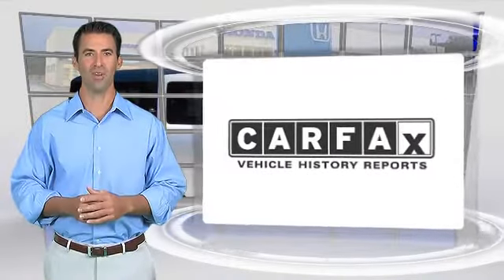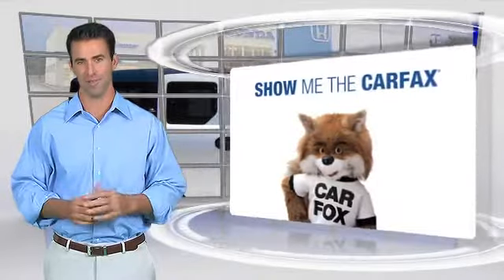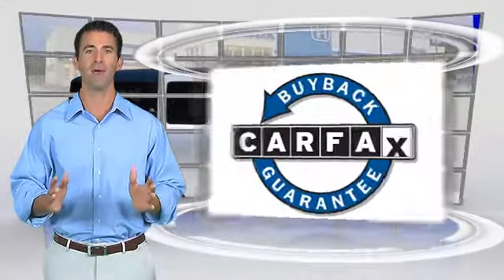Here's another high-quality vehicle with a clean Carfax vehicle history report. Be sure to find a complimentary copy of this report online or contact the dealership. This vehicle qualifies for the Carfax buyback guarantee.